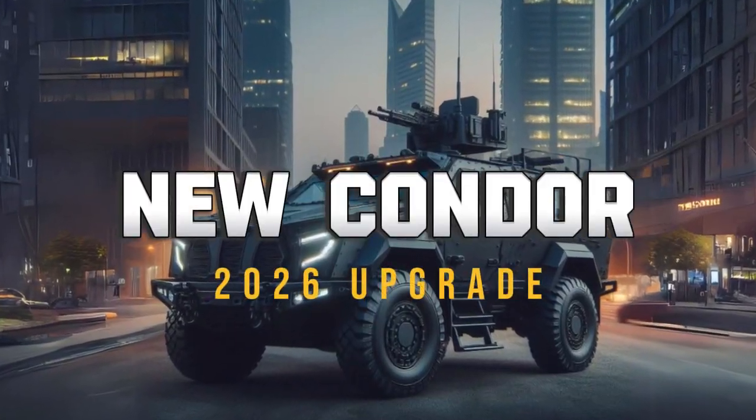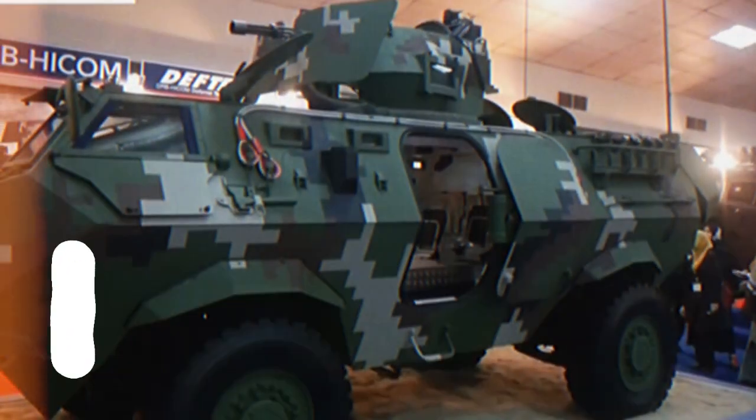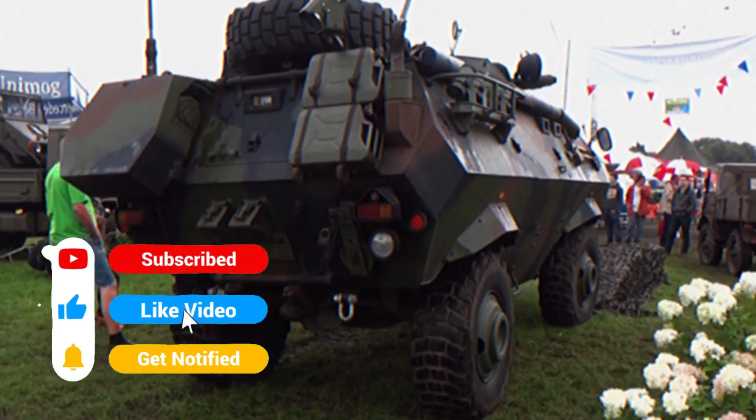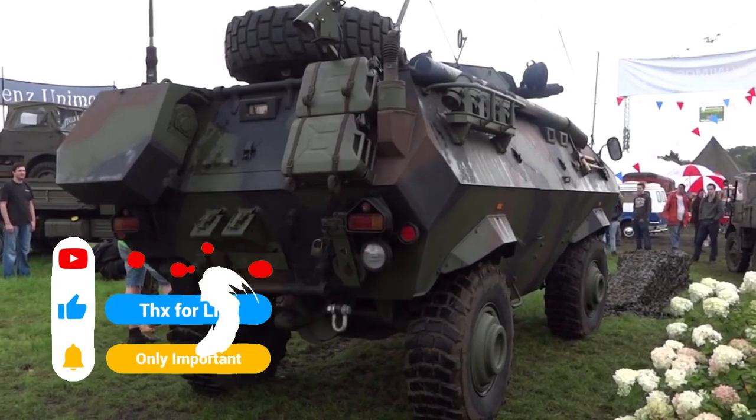The Condor is a four-by-four-wheeled armored personnel transport vehicle originating from Germany. The Condor can be adapted as a tank fighter, cargo carrier, command vehicle, ambulance, mobile workshop, and reconnaissance vehicle.